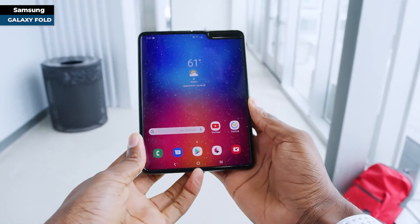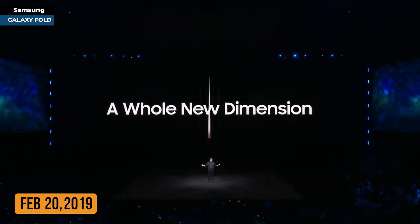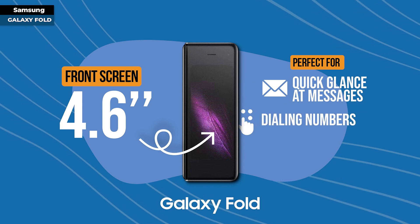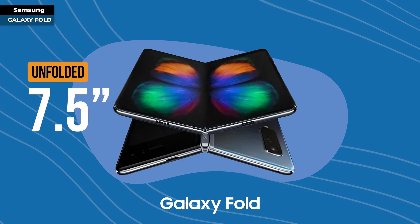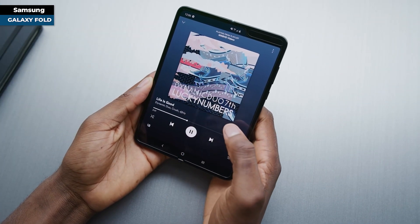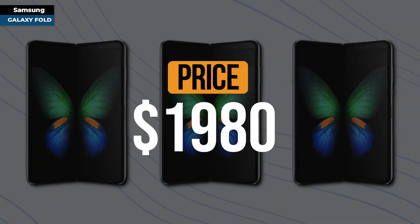Samsung had a special reveal at the Samsung Unpacked event on February 20th, 2019. As they declared: we're giving you a device that doesn't just define a new category, it defies category. Enter the Galaxy Fold — sporting a handy 4.6-inch front screen for quick glances, and when unfolded, a generous 7.5-inch display for richer browsing. However, its hefty price of $1,980 did raise eyebrows.